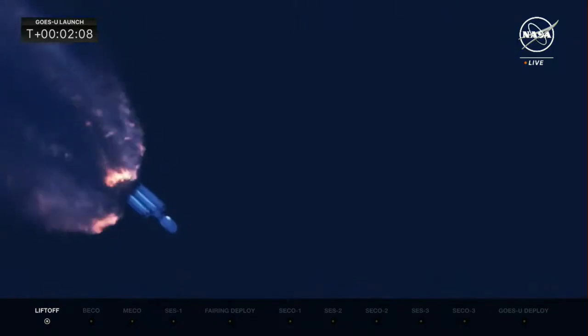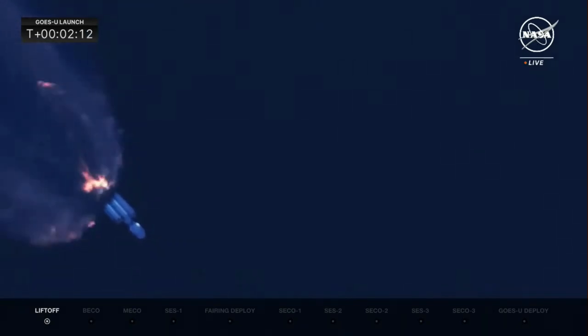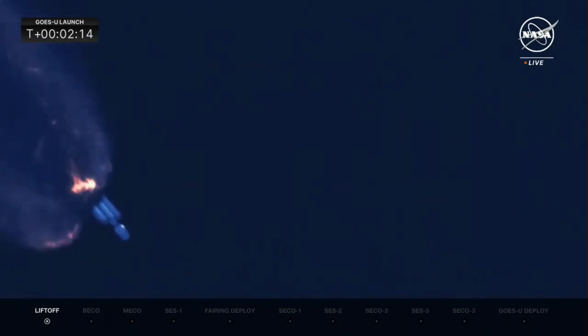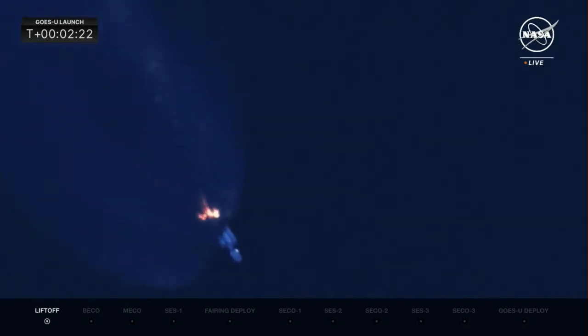The side booster cutoff will be referred to as BECO. When the center core shuts off later in flight, we'll hear that called as main engine cutoff, or MECO. All boosters are performing nominally; everything's looking good with the 27 Merlin engines.